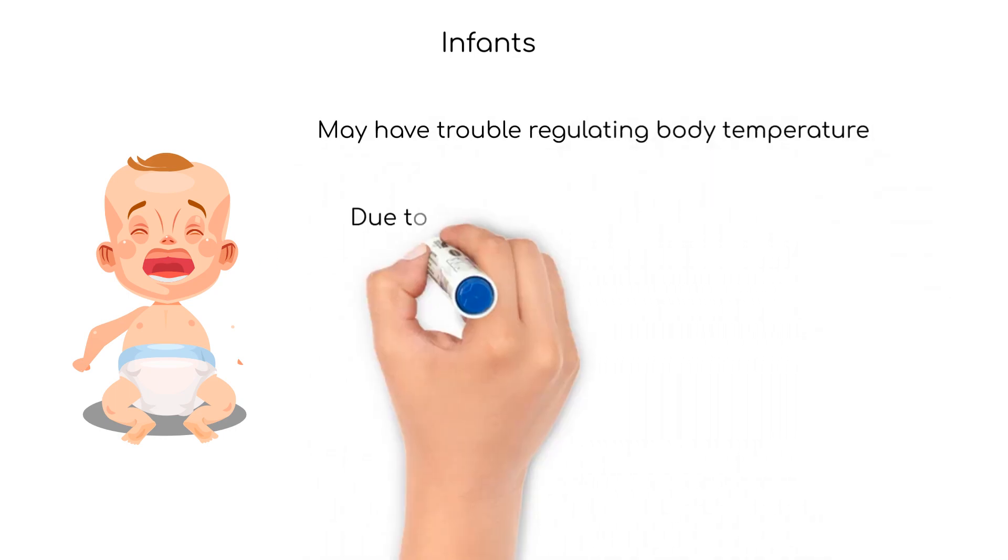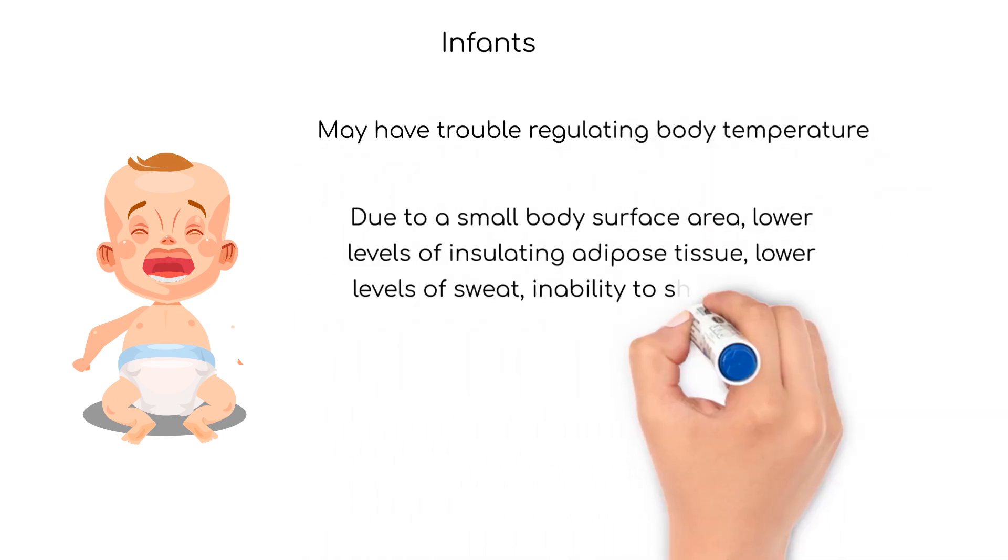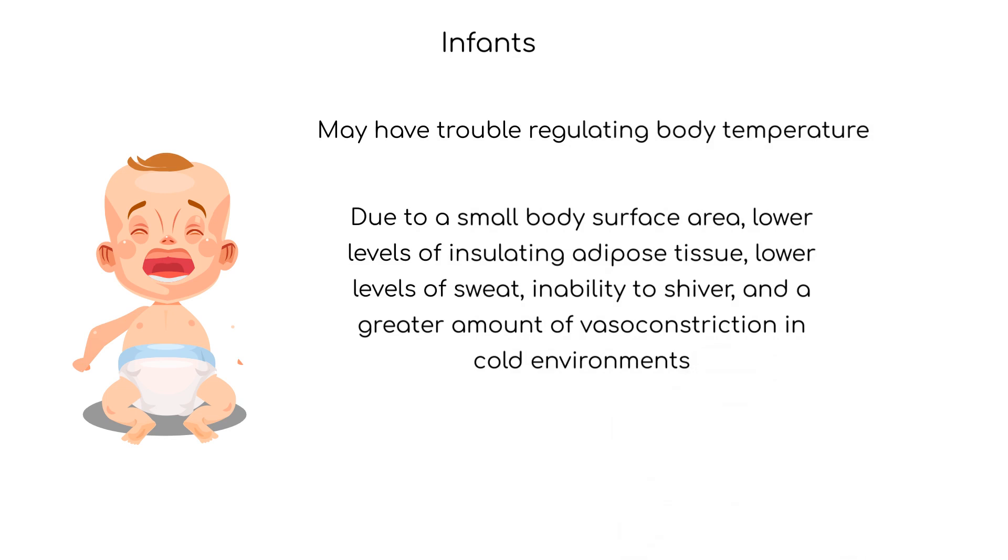Infants may have problems with environmental temperature changes. Infants do not conserve or maintain heat as well as adults, due to their small body surface area, lower levels of insulating adipose tissue, lower levels of sweat, inability to shiver, and a greater amount of vasoconstriction in cold environments.